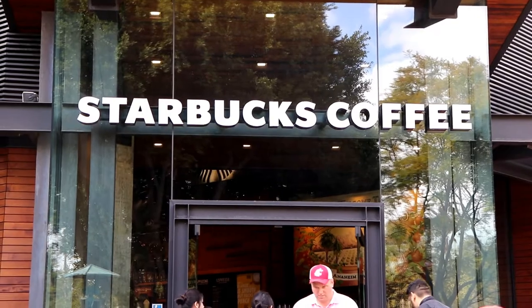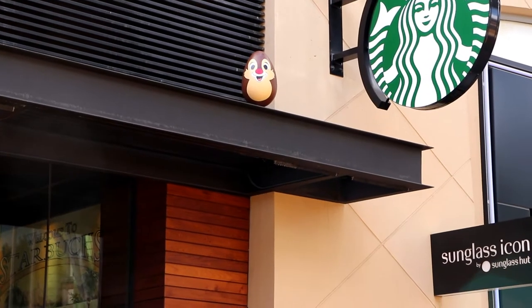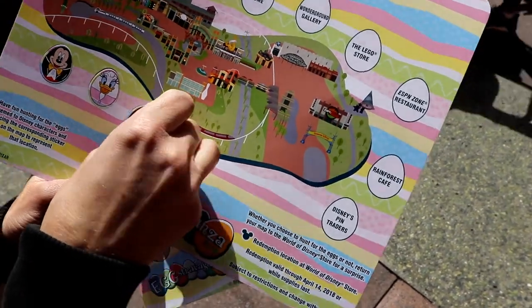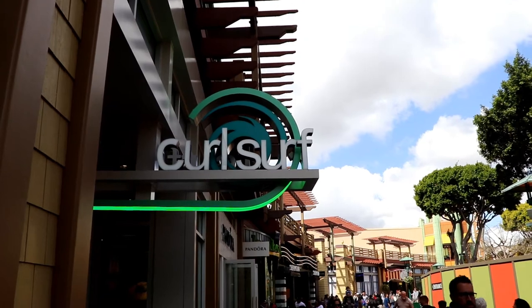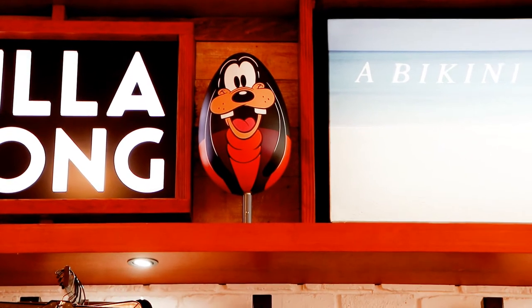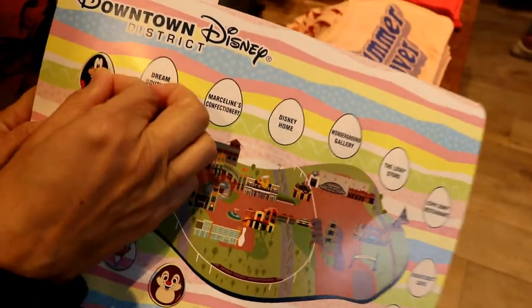We're in Downtown Disney at Starbucks Coffee. There's Dale with his red nose. Starbucks Dale sticker done. Next on the list is Curl Surf, and there's an egg inside here. Inside Curl Surf — it's Goofy. He's right there. Place the sticker.